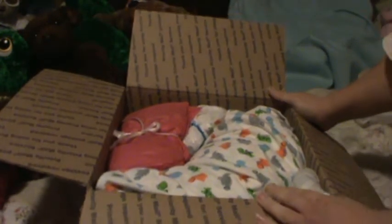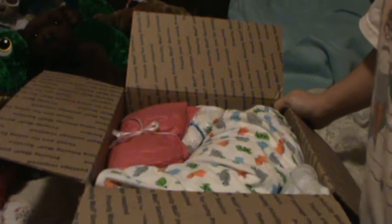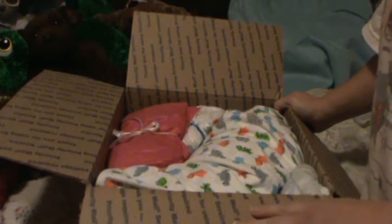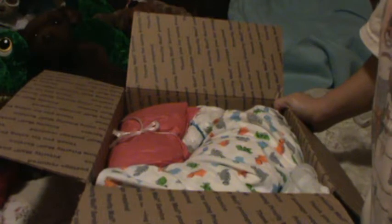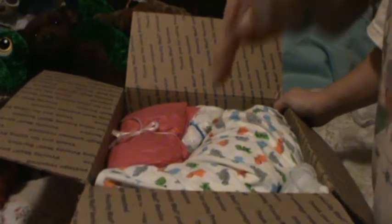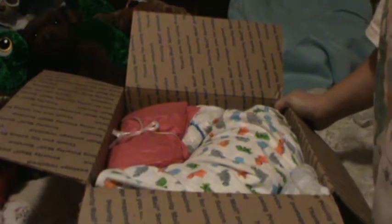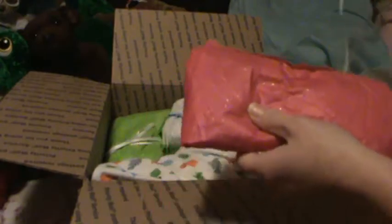It smells so good, oh my gosh! She also does candles — soy candles — and bows. You can buy hair bows for your babies. If you go to her Spooky Hollow website, she also has an Etsy account. I'll put it all in the description below. She will also do custom reborns for you if you want one, and you're about to see how great she does a reborn.